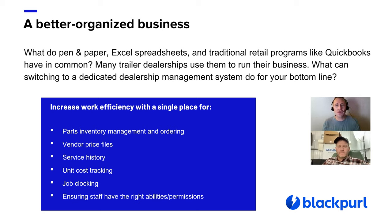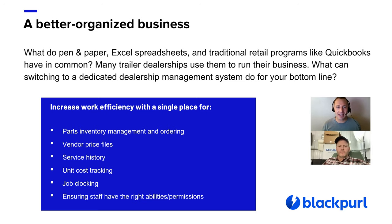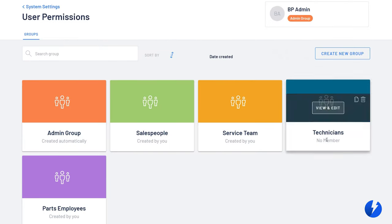The ability to quickly and easily look up service history — whether it's by VIN or by customer — helps your team know what to do. Another big thing for trailer dealerships is unit cost tracking. You want to know how much money you have into a particular trailer. If you take one in and do some work on it, you want all that information in one place. A dealership system also provides job clocking to understand how much time your technicians are spending on each trailer. And having a platform with permissions that dictates what employees can and can't do saves a lot of mistakes.